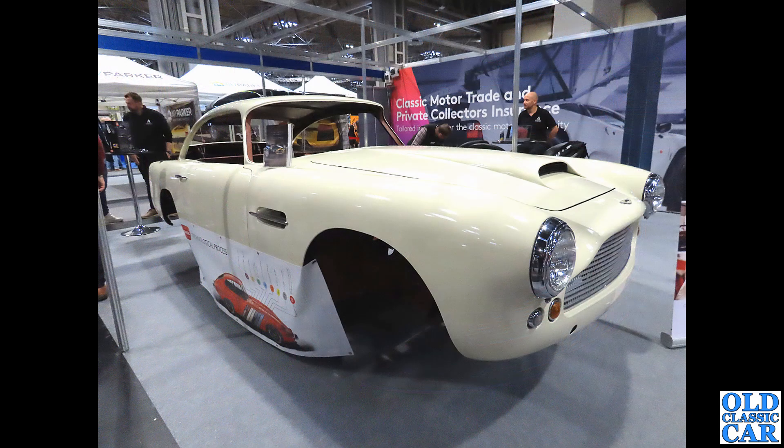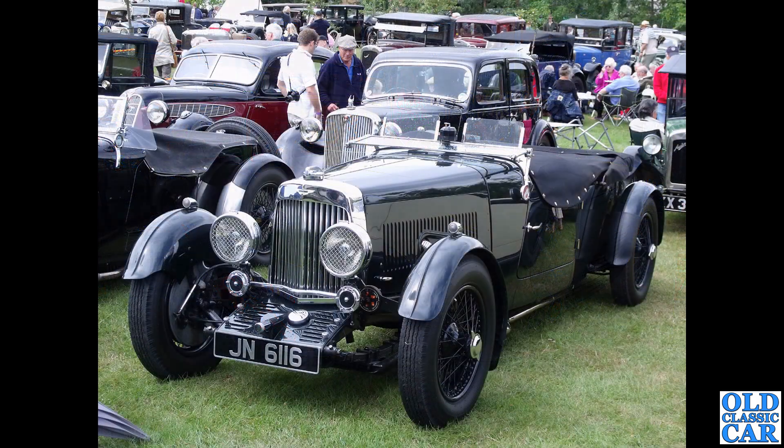More my cup of tea - a partly restored DB4 on display at the NEC Classic Car Show in Birmingham. The bonnet looks like that from a DB4 GT, with a large intake.